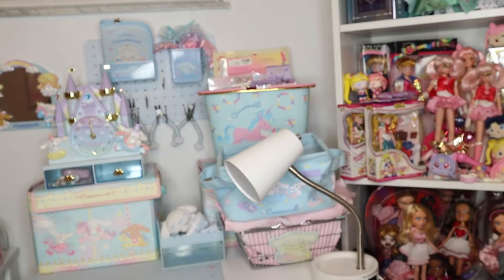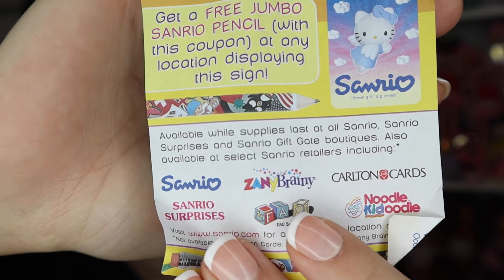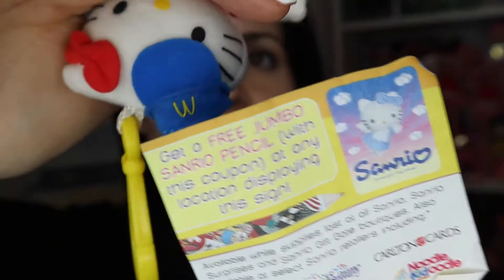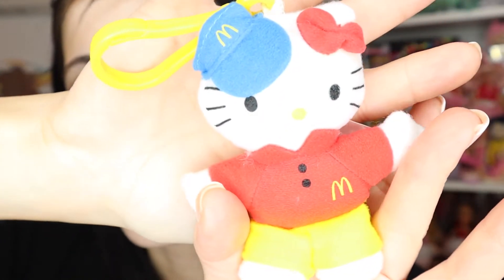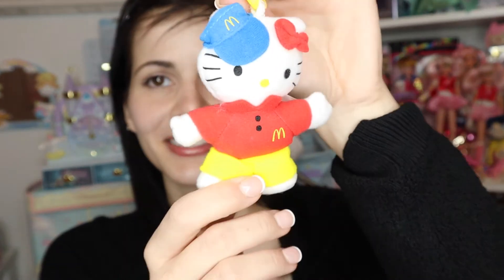Toy number one from 2000 is Hello Kitty in her little McDonald's employee outfit. My first job was at McDonald's - it's okay for a high schooler, it's all about management. Opening the package, there's a little contest inside - expired since it's 20 years ago. I think I still have my little jumbo pen from Carlton Cards at the Oviedo Mall somewhere. Here's Hello Kitty - she's got little dirt on her foot somehow, but she's super cute with yellow pants, red top in McDonald's colors, and a little visor.